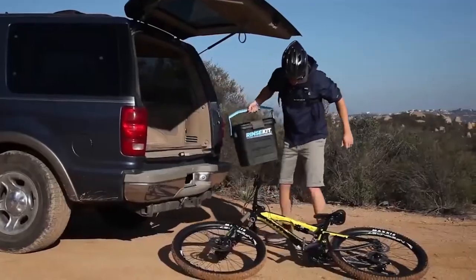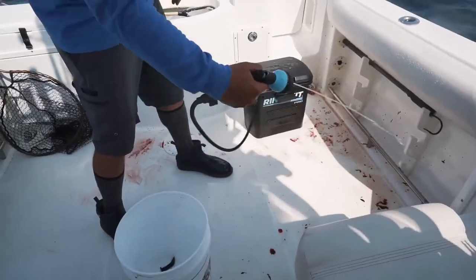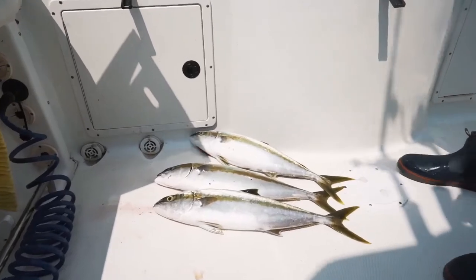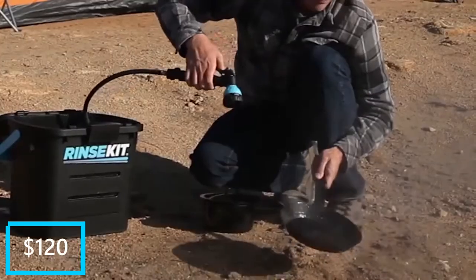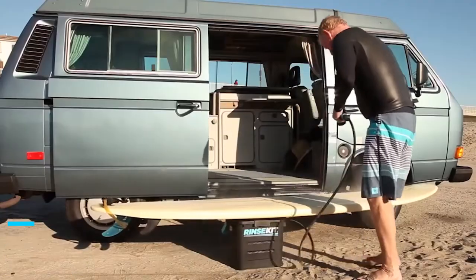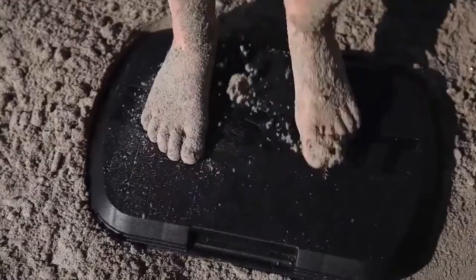Besides yourself, you can use it to wash cars and bikes too. The Rinse Kit also comes in three different sizes, ranging from 1.5 gallons to 4.5 gallons of water capacity, which will last you four to eight minutes of uninterrupted water flow. The Rinse Kit Pro starts at $120 and has up to six months of battery life. With this, you will never smell bad when going to bed anymore.